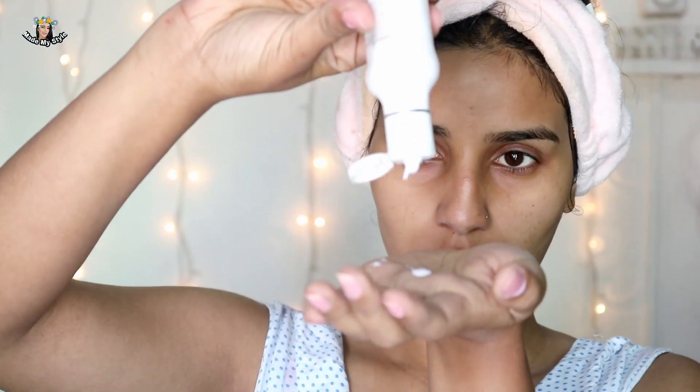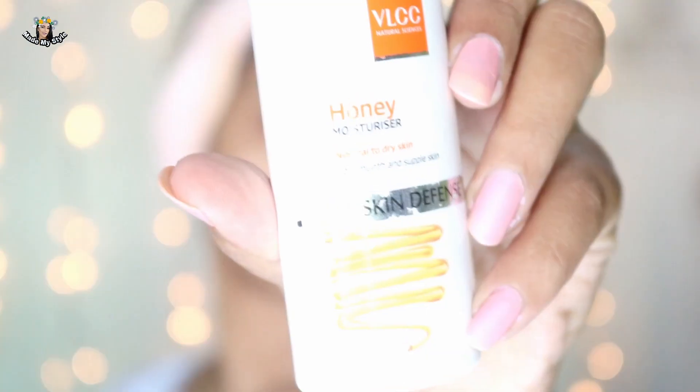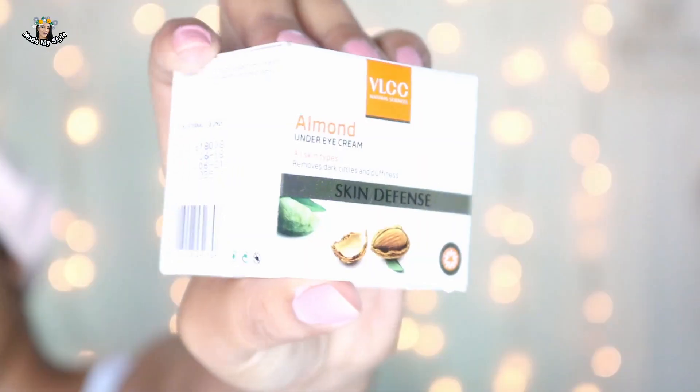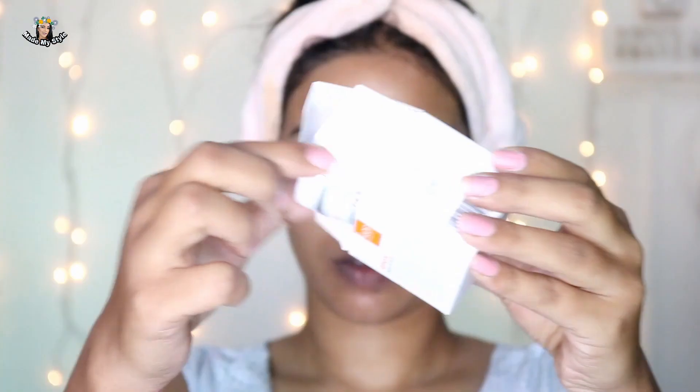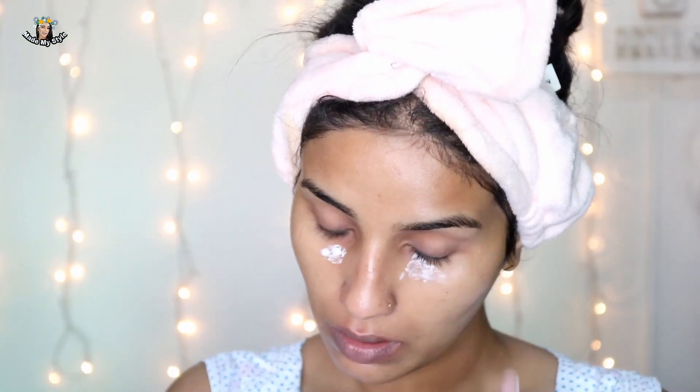My next step is the moisturizer. After removing the pack, I took a little amount of moisturizer and dabbed it on my skin and massaged it in. After the pack, the moisturizer soaked in really fast because the pack removed all the oils from my face. I would not recommend the mud pack if you have dry skin. If you have oily skin, you should avoid this moisturizer because it contains a nice amount of oils.